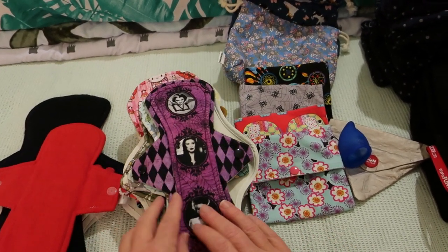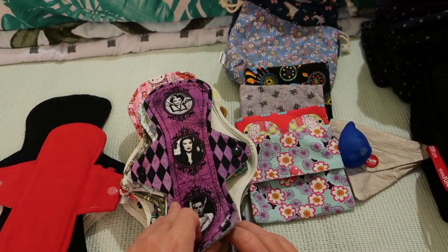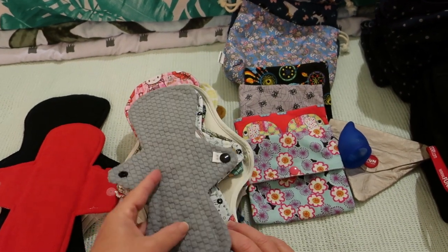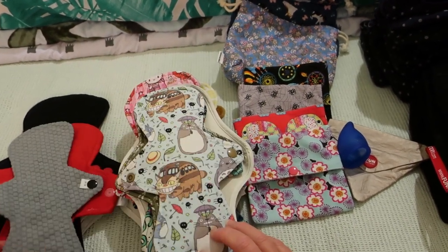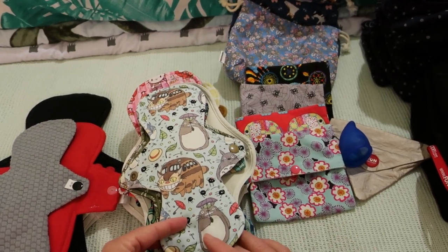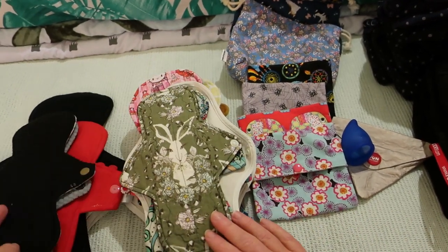This is a 10-inch Mistress of Evil by A Splendid Story, cotton lycra topped, bamboo core and wind pro fleece on the back. And this is a 9-inch Totoro by Daisy and Bird, cotton knit topped, bamboo core and wind pro on the back.